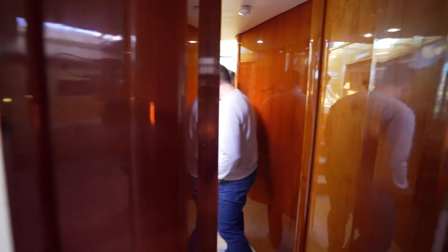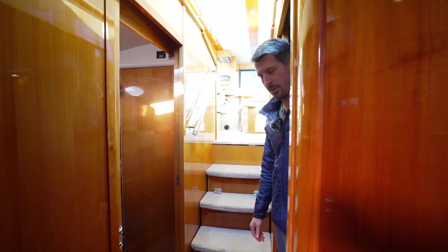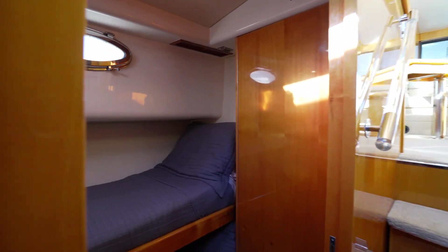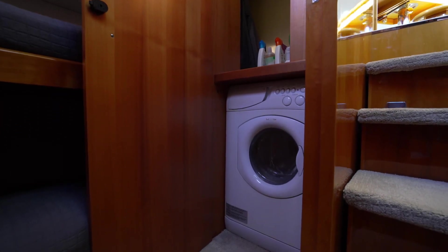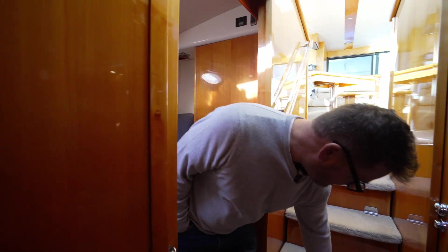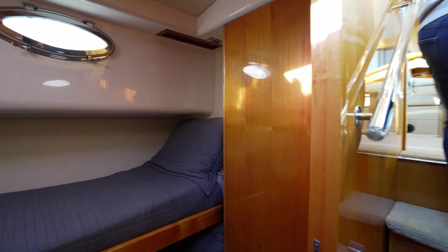Even the bunk room here on the starboard side is really well done — the berths are long and there's a nice big closet with a washer-dryer combo. Really well organized and gets used a lot. We also have storage under the stairs for extra things you need. We added a larger hot water tank as well, swapping out the factory one for a bigger unit.